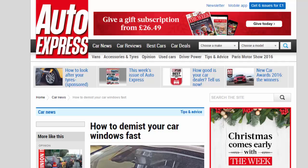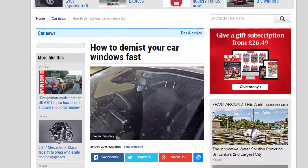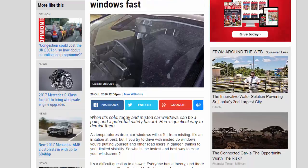How to de-mist your car windows fast. When it's cold, foggy and misted car windows can be a pain and a potential safety hazard. Here's the quickest way to de-mist them.